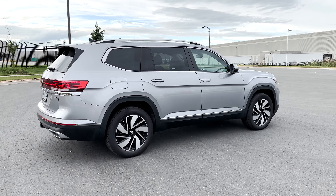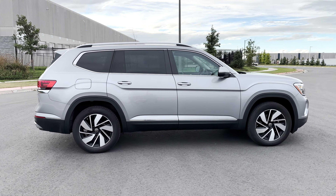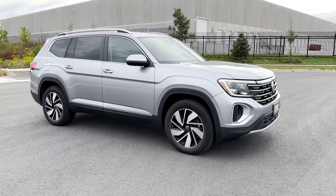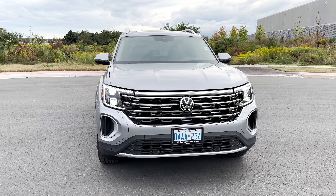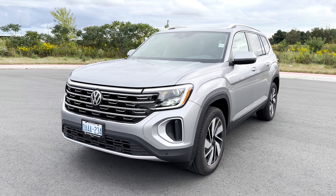As for the safety features you will get with the Highline trim, this includes Park Distance Control which are the front and rear sensors, Front Assist which is autonomous emergency braking with pedestrian and cyclist monitoring, lane change system side assist, rear traffic alert and exit warning, Travel Assist which is the adaptive cruise control, lane assist and emergency assist, and the dynamic roadside display.